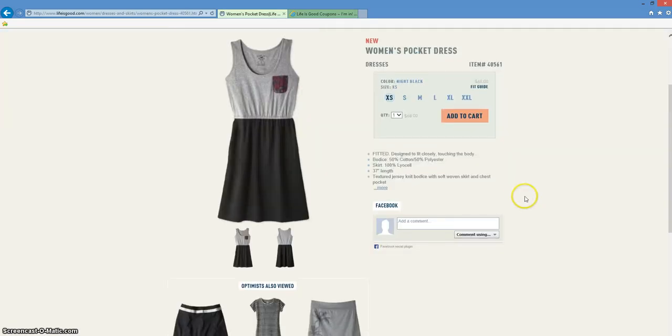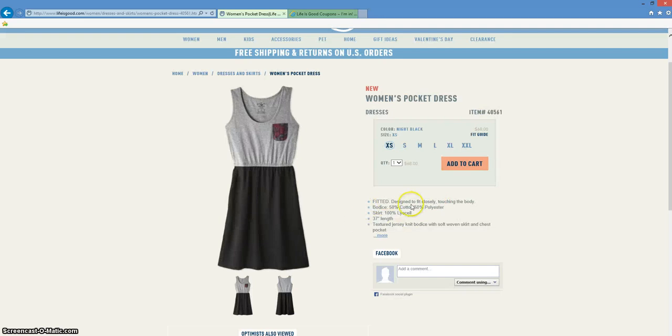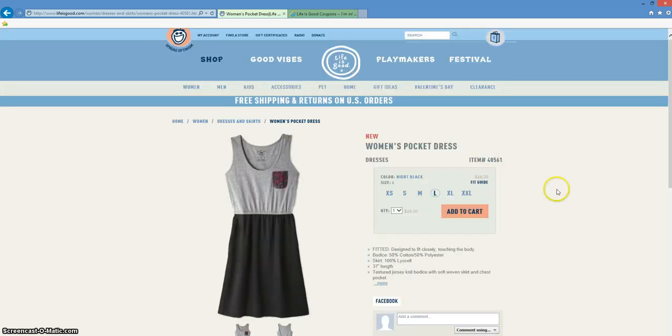There, you'll be able to learn a little bit more about the product before you purchase. Once you're ready to add it into your cart, just choose a size and then click add to cart.